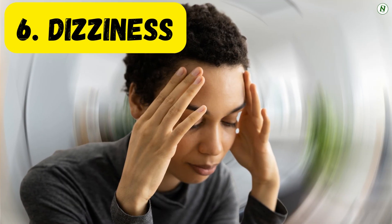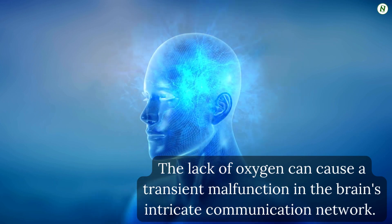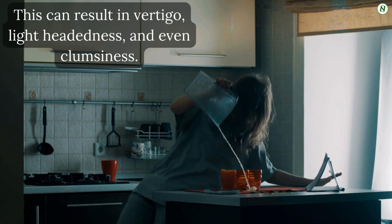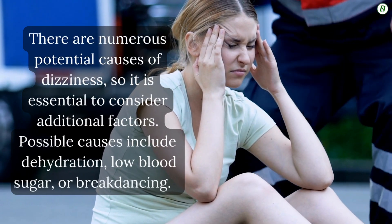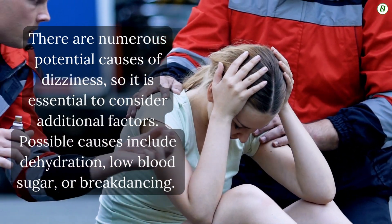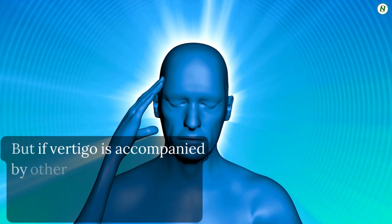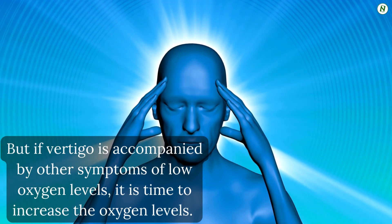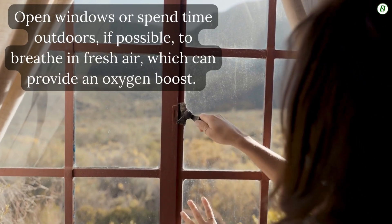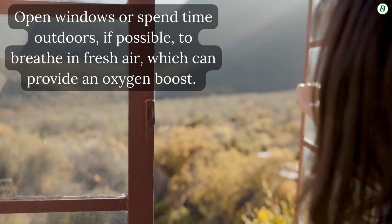Number 6: Dizziness. The lack of oxygen can cause malfunction in the brain's intricate communication network, resulting in vertigo, lightheadedness, and even clumsiness. There are numerous potential causes of dizziness, so it is essential to consider additional factors. Possible causes include dehydration or low blood sugar. But if vertigo is accompanied by other symptoms of low oxygen levels, it is time to increase oxygen levels. Open windows or spend time outdoors, if possible, to breathe in fresh air, which can provide an oxygen boost.